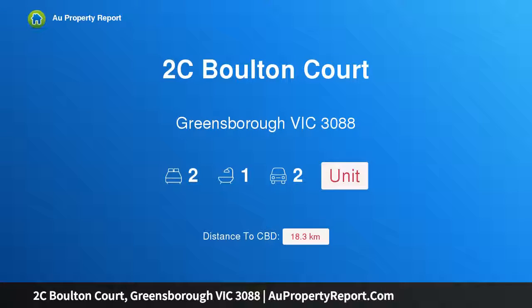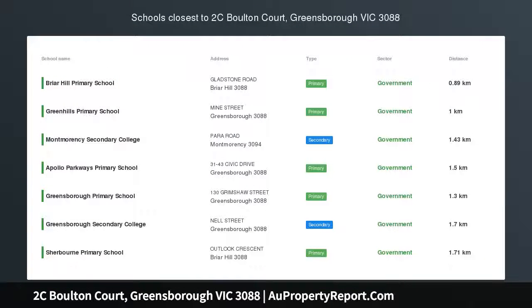Hi, I am glad to introduce property 2C Bolton Court, Greensboro Victoria 3088 — great buying.